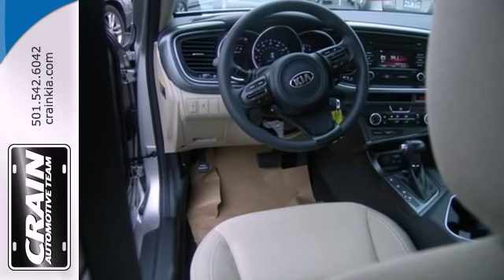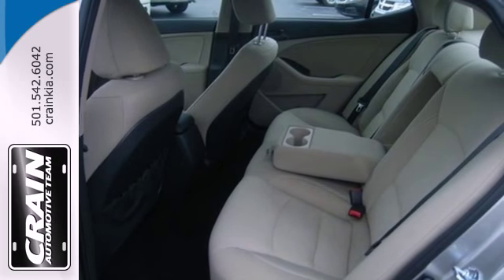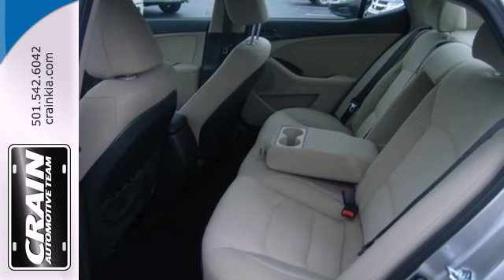Get behind the wheel and enjoy this Optima's keyless entry, steering wheel audio controls, and power driver's seat. It has stability and traction control, impressive four-wheel independent suspension, and attention-grabbing dual exhaust.